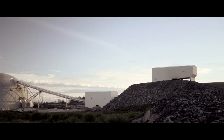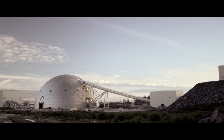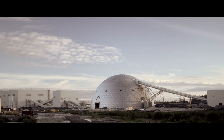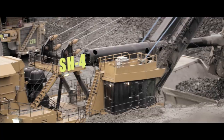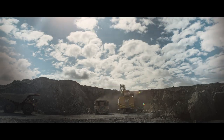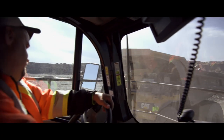Detour Gold is an intermediate gold producer in Canada, focused on one asset: the Detour Lake Mine, located 185 kilometers north of Cochrane, Ontario. With more than 15.5 million ounces of gold in reserves, Detour Lake's open pit operation is considered to be Canada's largest operating gold mine, and has a projected mine life of over 21 years.